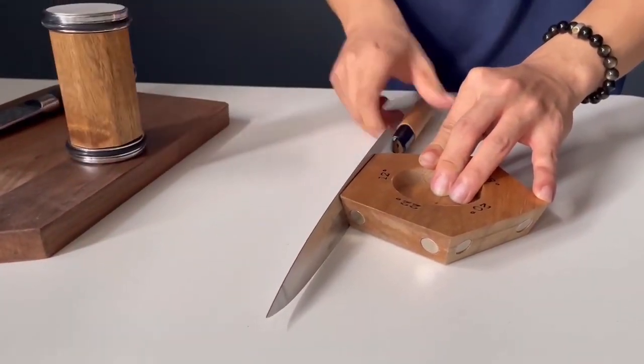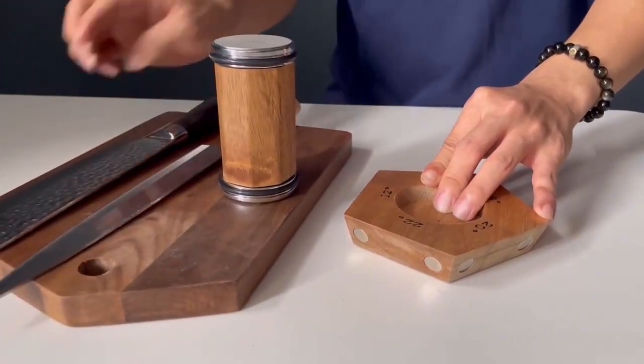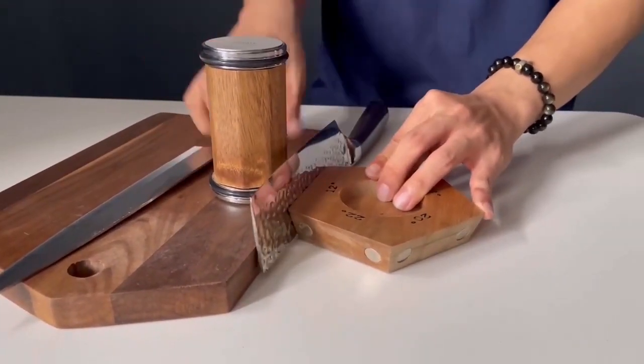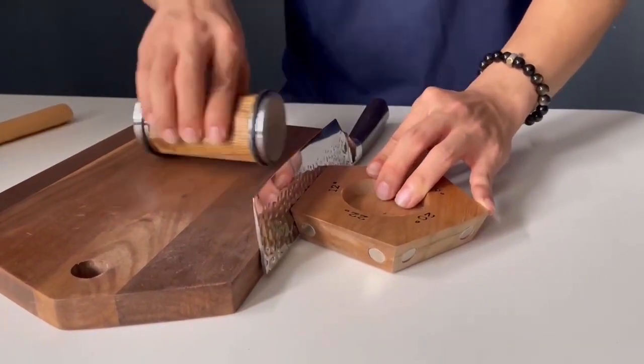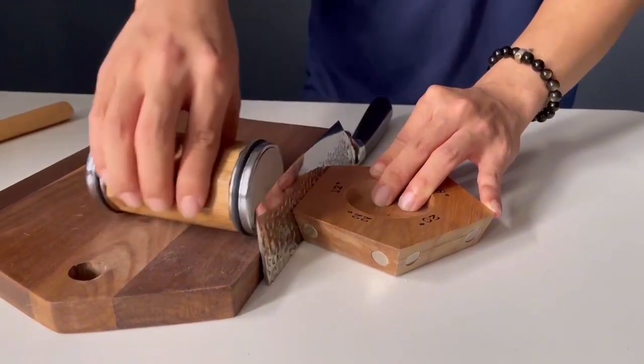Equipped with diamond grinding surfaces, it offers superior durability and efficiency. Ideal for both professionals and hobbyists, this tool makes sharpening easy and accurate. Upgrade your sharpening game with the 2024 sharpening stone angle tool and experience the difference in your cutting performance.